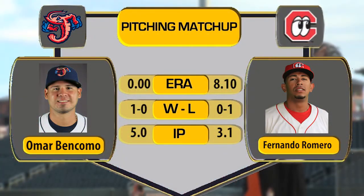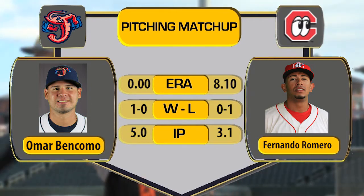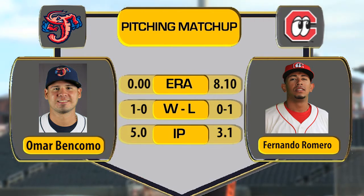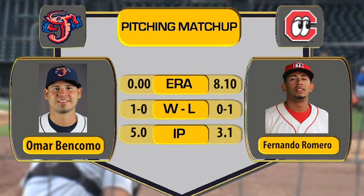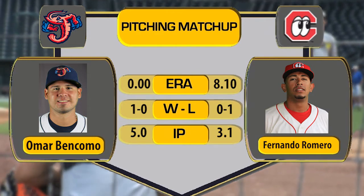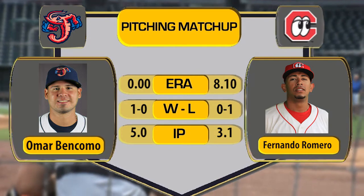Now on a Friday night the Shrimp look to extend their winning streak here at home, and Omar Bencomo will be on the mound for the Jacksonville Jumbo Shrimp. He won his last outing with five scoreless innings against Mississippi on Saturday. Last year he was part of the Twins organization and spent most of the season wearing a Chattanooga Lookouts uniform, so now he'll be going up against some former teammates. Tonight he'll be facing right-hander Fernando Romero, who lost his first start last Saturday against Mobile in Chattanooga.